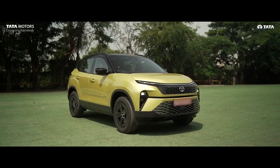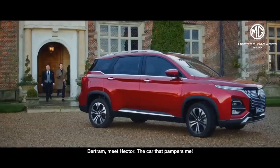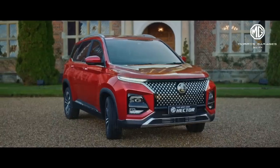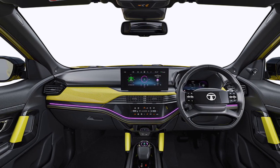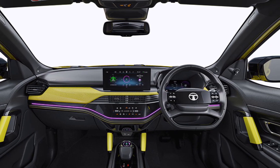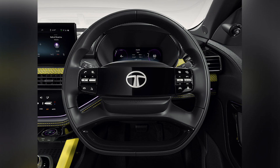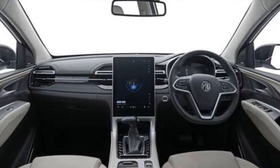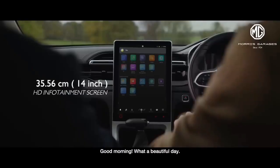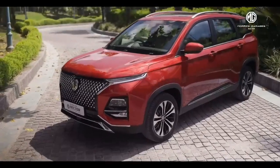Talking about design, Tata Harrier has got a muscular, bulky, and sporty stance, whereas MG Hector looks like a smart and premium SUV. Just like the exterior, the interior of Tata Harrier is also sporty — it has bright persona theme inserts and a multi-layer dashboard layout. The four-spoke steering also can't be ignored. MG Hector comes with a black beige dual-tone interior theme, and the dashboard layout is neat and sophisticated, thanks to its 14-inch touchscreen. Design is a subjective topic; it varies person to person, and both SUVs offer fantastic road presence and premium interior.